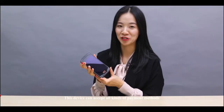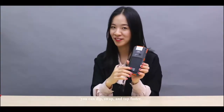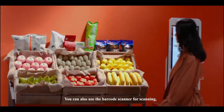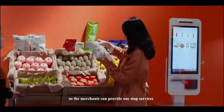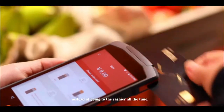This device can accept all kinds of payment methods and be applied to all kinds of application scenarios. Through this device, you can swipe and tap faster, use the camera for QR code payment, use NFC for e-void payment, and also use the barcode scanner, so merchants can provide the best services for customers right behind the goods shelf, instead of going to the cashier all the time.